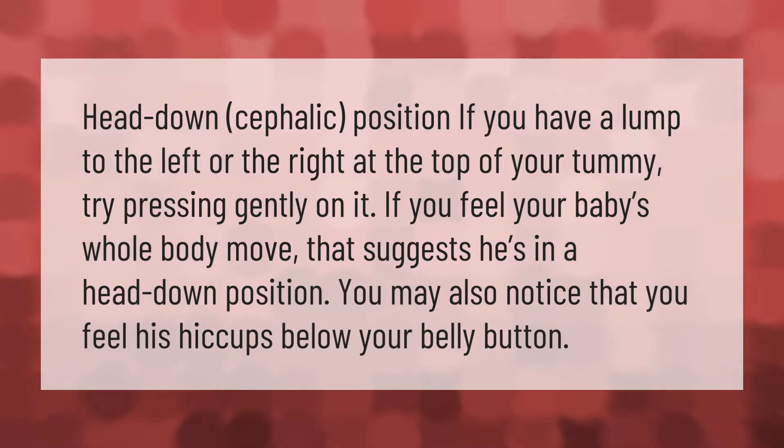Head down, cephalic position: if you have a lump to the left or the right at the top of your tummy, try pressing gently on it. If you feel your baby's whole body move, that suggests he's in a head-down position. You may also notice that you feel his hiccups below your belly button.